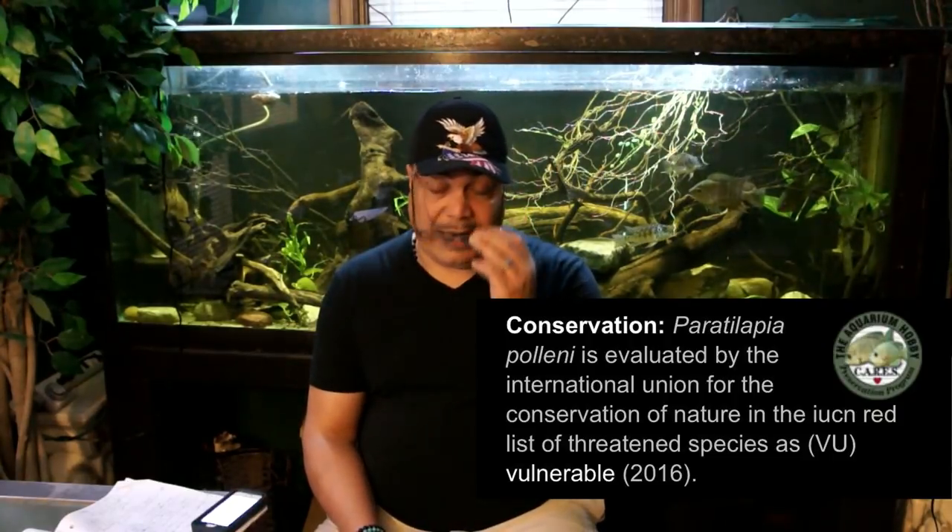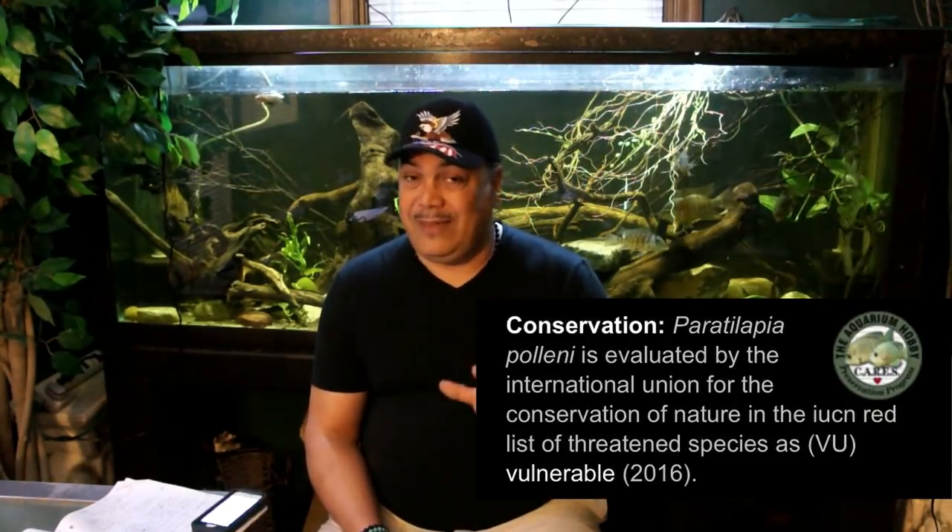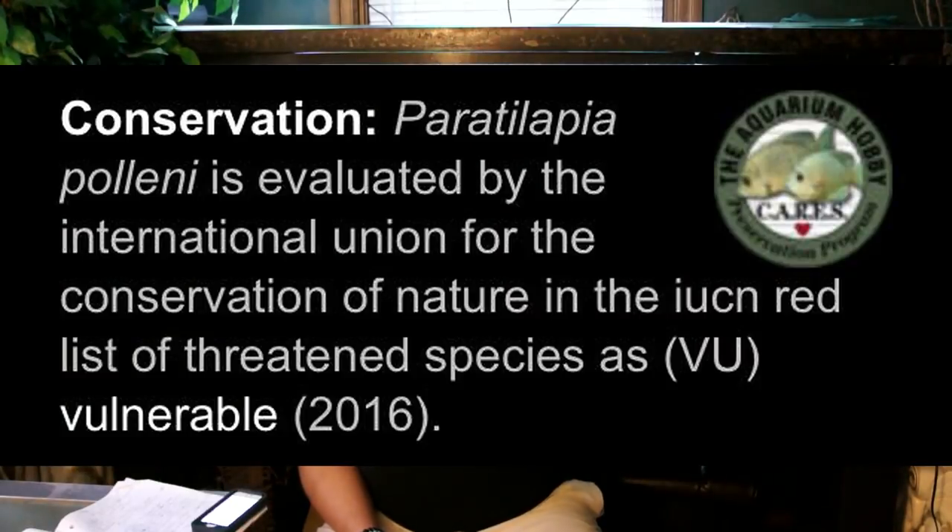These fish are endangered. I believe they are endangered in the wild — there are several commercial fish farms that breed them regularly, but in the wild in Madagascar they are very close to being extinct. They are on the red list. So it's important for all of us, if we get our hands on these fish, to try to breed them.